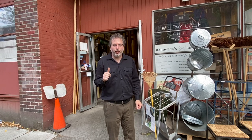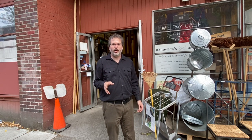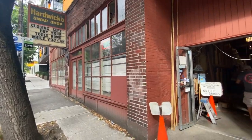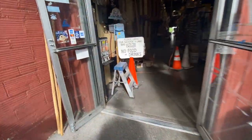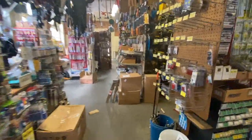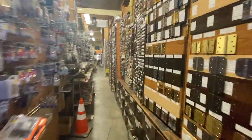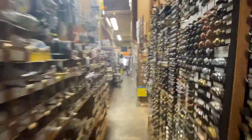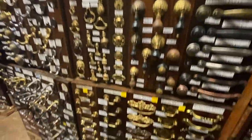I'm heading into Hardwick's here for what could be the last time. This is a Seattle institution — Hardwick's has been open 86 years, family-owned, probably the best hardware and tool store I've ever been to. I'm going to grab a few last-minute items and say my goodbyes. Here we go — let's do a little tour, heading down the hardware section. Just an amazing amount of hardware and stock here.